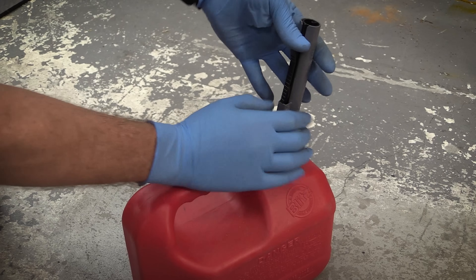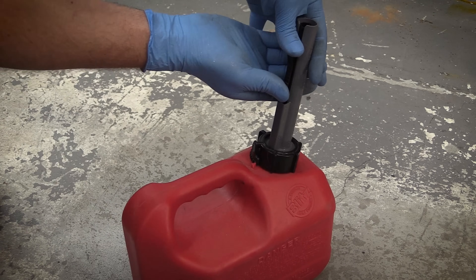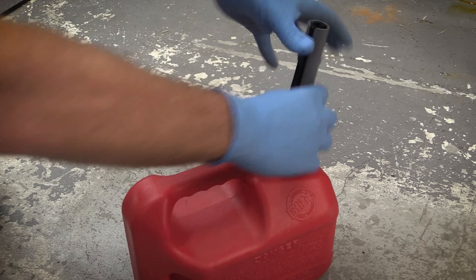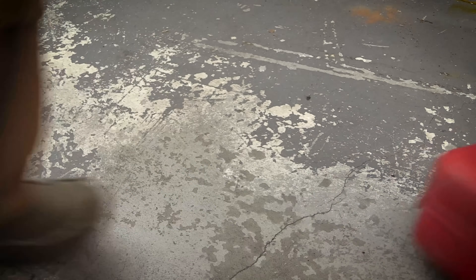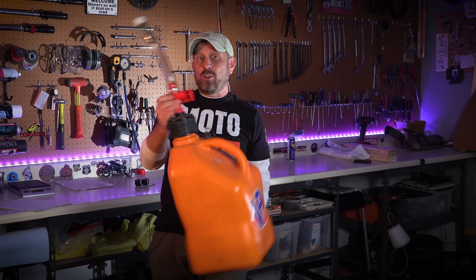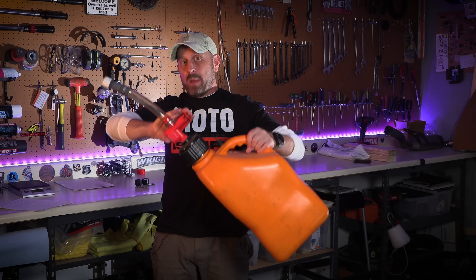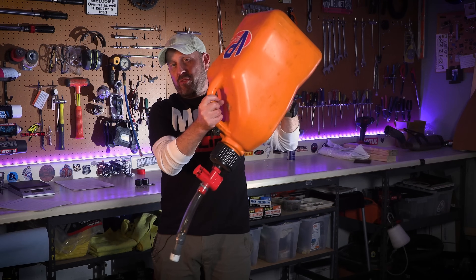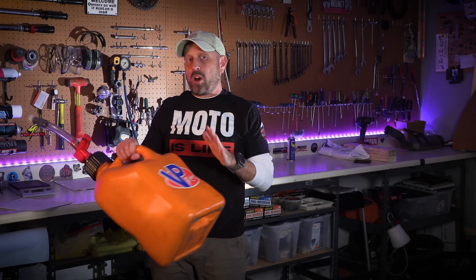The modern gas can is pure evil. The vent-free spout just means you spill everywhere — there is a special place in hell for whoever came up with the design of the modern gas can spout. Fortunately, a race gas can like this one from VP Racing paired with the VP Racing valved spout, and everything is right with the world again. No more spilled fuel, and I'd be loath to part with mine.